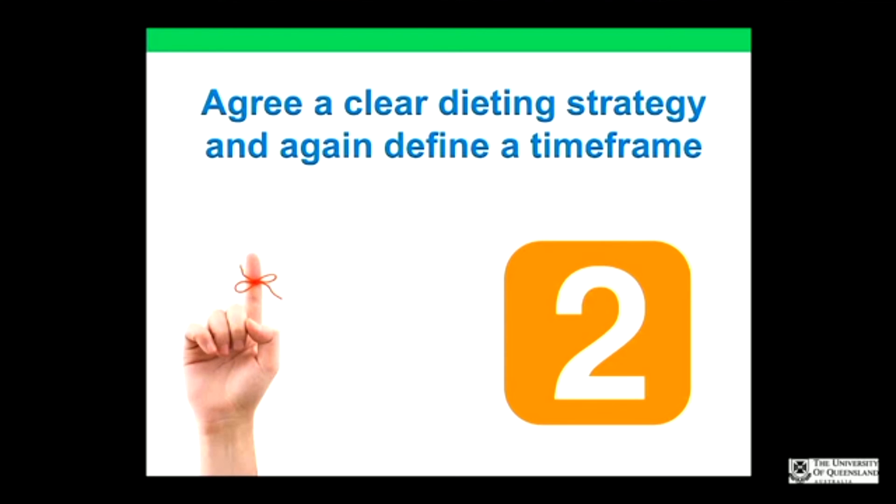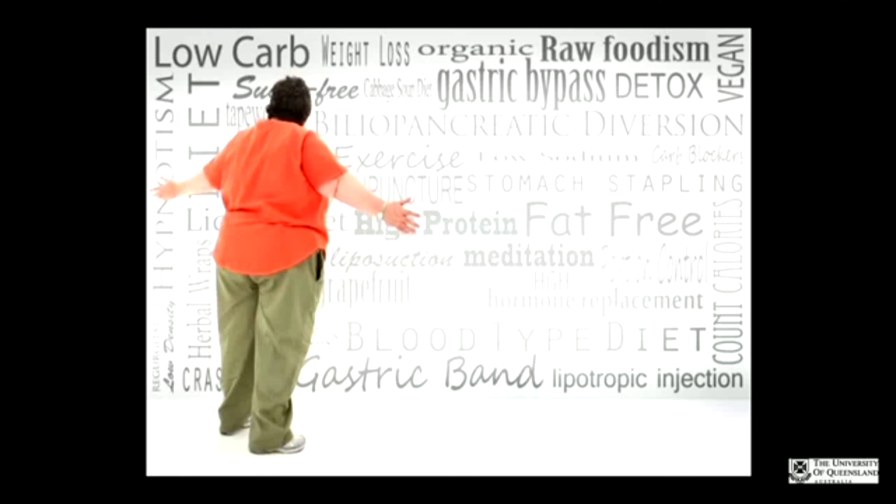Tip two: agree on a clear dieting strategy and define a time frame. It helps to drive the patient if a surgery date is in place, but not always. There's a maze of diets out there — 101 different strategies — and everyone thanks to social media thinks they have the answer. But amazingly we're still growing fatter than ever, so they don't. Patients are really confused about dietary information, which frustrates us as professionals with a scientific background.